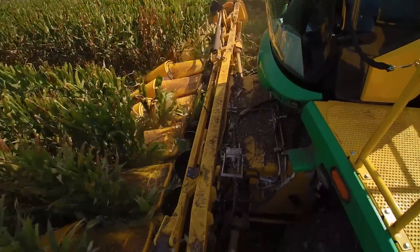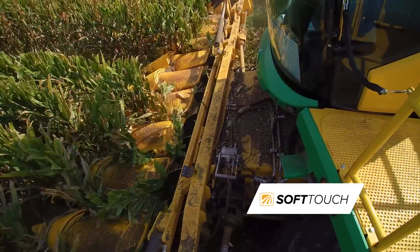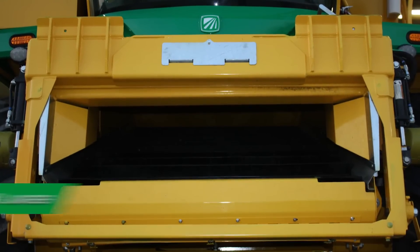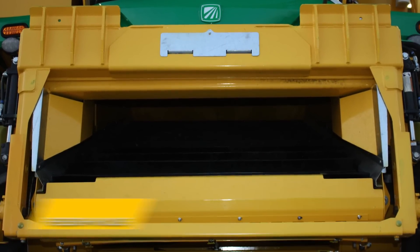The gentle harvesting process starts at the front of the machine with the Oxbow 60 series corn head. The exclusive soft-touch features deliver less kernel loss per acre. The 65-inch belted feeder house has an increased capacity of 20% for improved productivity, and the soft-touch belted conveyor reduces shelling and improves crop flow into the cleaning system.